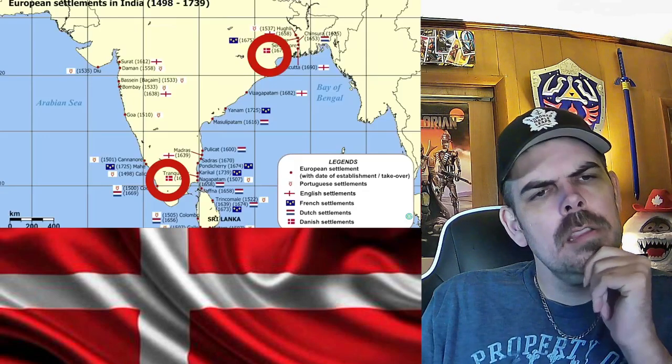Historically, Denmark did try to create an empire by colonizing parts of the Caribbean, Ghana, India, and the Nicol Bar Islands in the Indian Ocean, but they kind of ran out of money and ended up selling everything to other countries. Too bad — it would be awesome to see people in the Indian Ocean speaking Danish. Nonetheless, mainland Denmark is kind of like a fast-moving economic machine.